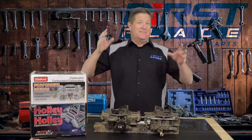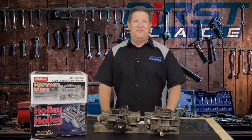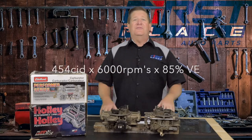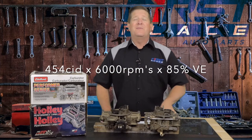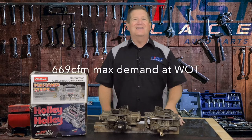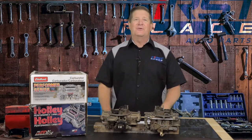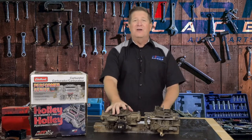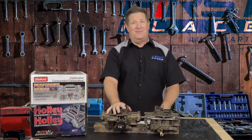Your throttle response on a 350 that redlines at 6,000 RPMs is going to be far better with the 600 CFM than it would with the 750. For you big block guys thinking you need a much larger carburetor — let's use a 454 cubic inch motor and plug it into the formula: 454 cubic inches times 6,000 RPMs times 85% volumetric efficiency, and that engine needs 669 CFM. This 750 CFM vacuum secondary carburetor would be a perfect fit for a 454 with a 6,000 RPM limit.